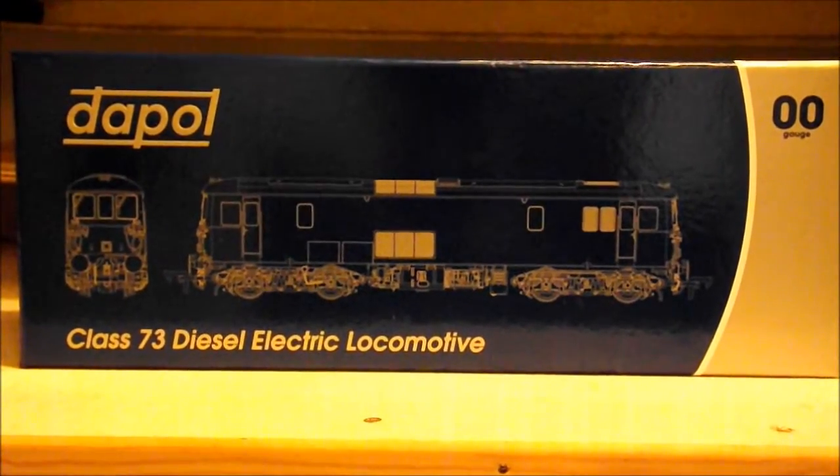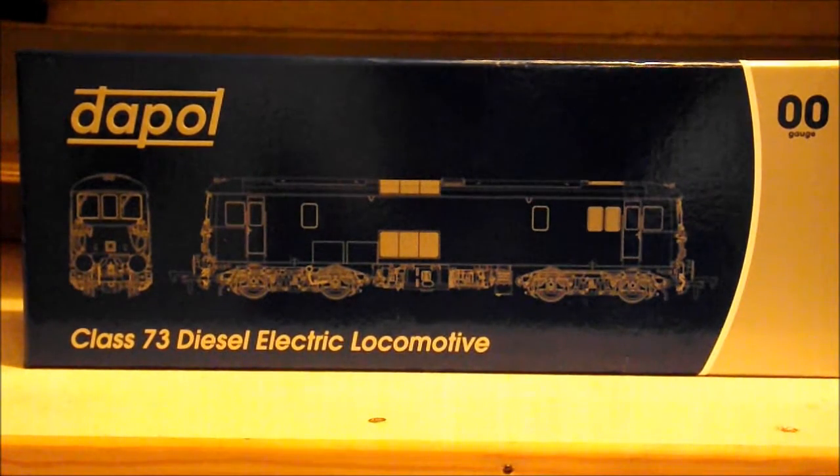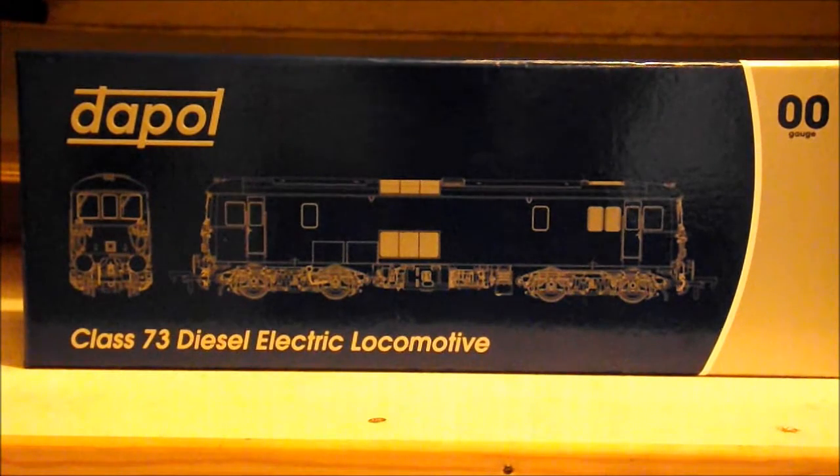In case the screenshot or caption hasn't given it away, this is my new arrival. It's kind of unexpected actually because I gathered the date had been put back, and then it turned up at my local model shop today. In front of you is the Dapol 00 gauge Class 73 electric locomotive.